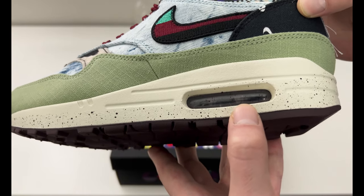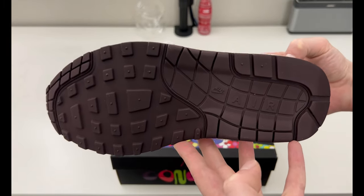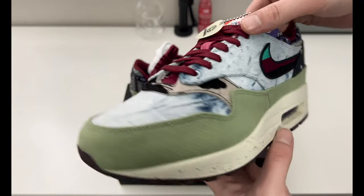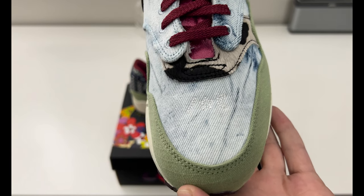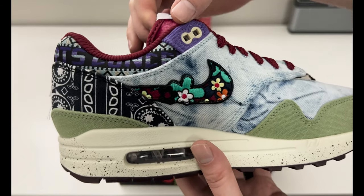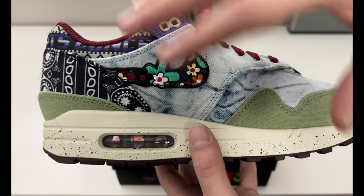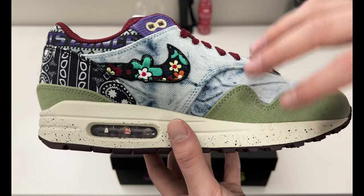The midsole kind of goes down on a slant. The airbag looks like it's black but it could be a dark burgundy — I think it's actually dark burgundy to match the outsole, which is a very dark reddish burgundy maroon color. Going around to the toe box, you do have a little bit of stitching with the logo of the star and the half crescent moon. Here is a look at the medial side, which has embroidered flowers on the swoosh. The quality on here is really nice.